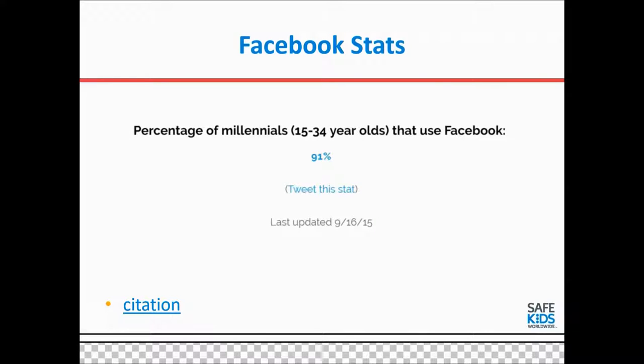Millennials is a term important to Safe Kids and to people working in road safety because of this vulnerable population. 15- to 34-year-olds, especially teenagers, are vulnerable on the road — teen drivers are at greater risk for crashes than other age groups. 91% of millennials use Facebook, which is almost an insane number, showing how you could reach this population through Facebook.